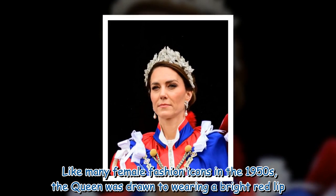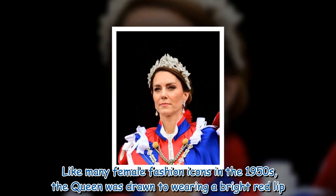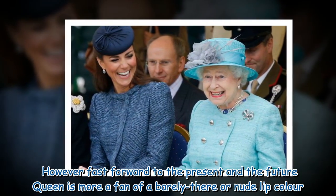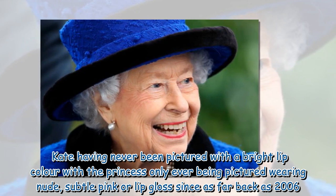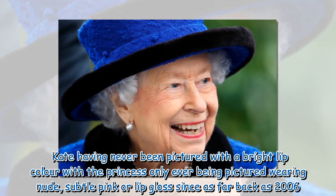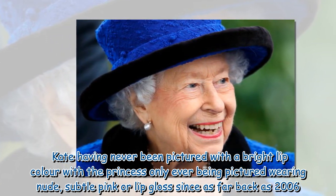Like many female fashion icons in the 1950s, the Queen was drawn to wearing a bright red lip. However, fast forward to the present and the future Queen is more a fan of a barely-there or nude lip color, with Kate never having been pictured with a bright lip — the Princess has only ever been pictured wearing nude, subtle pink, or lip gloss since as far back as 2006.